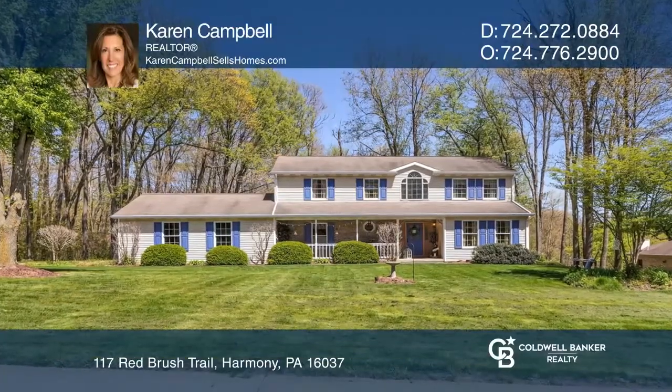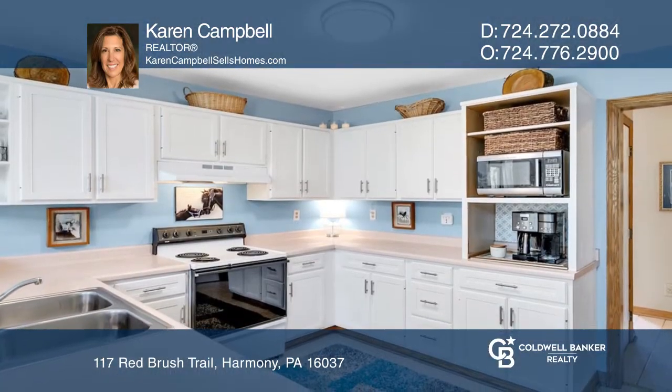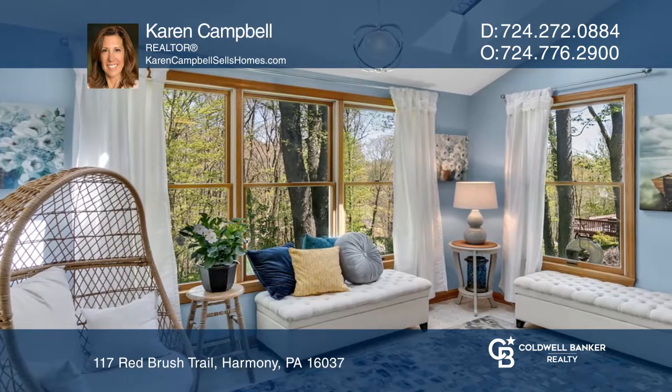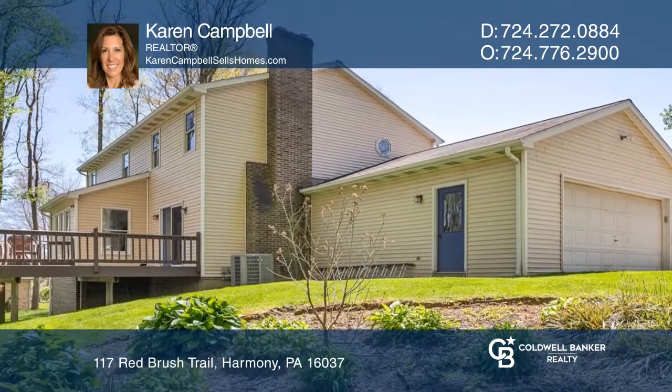Privacy abounds in this wonderful, well-maintained two-story home that sits on a 1.3-acre lot. Enjoy the peaceful wooded sights and sounds found out back while sitting in the morning room of the fully equipped kitchen or outside on the deck. A front porch, family room fireplace, and landscaped yard are other features.